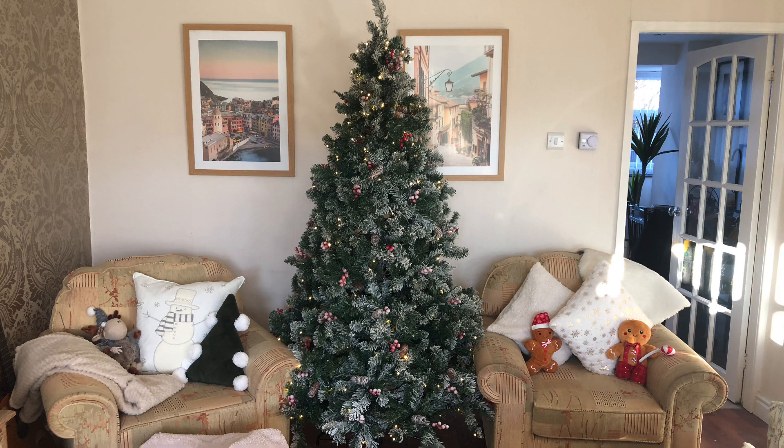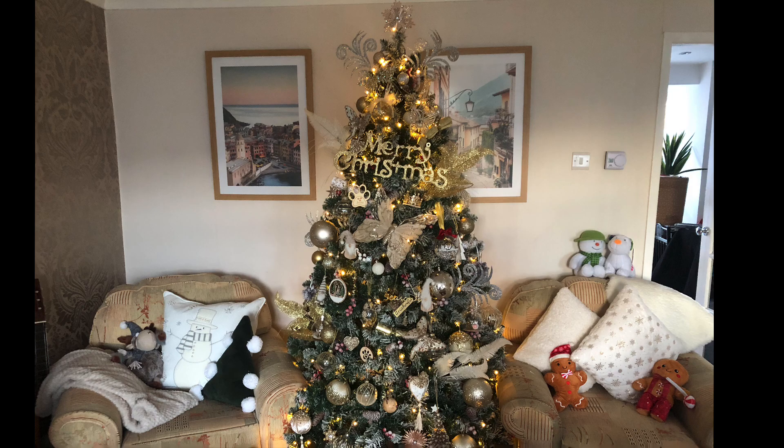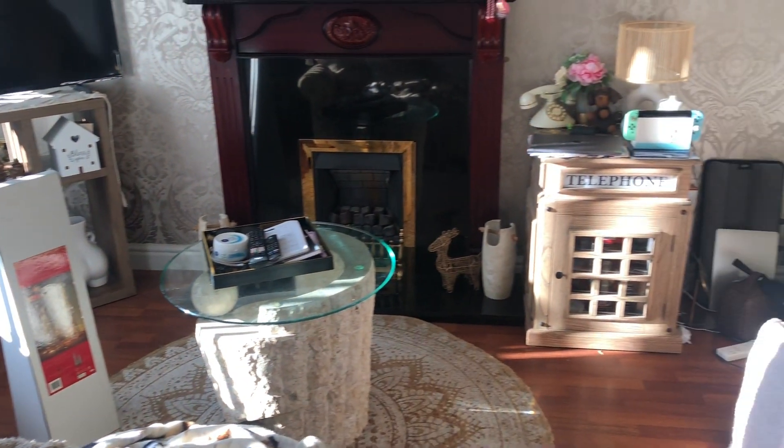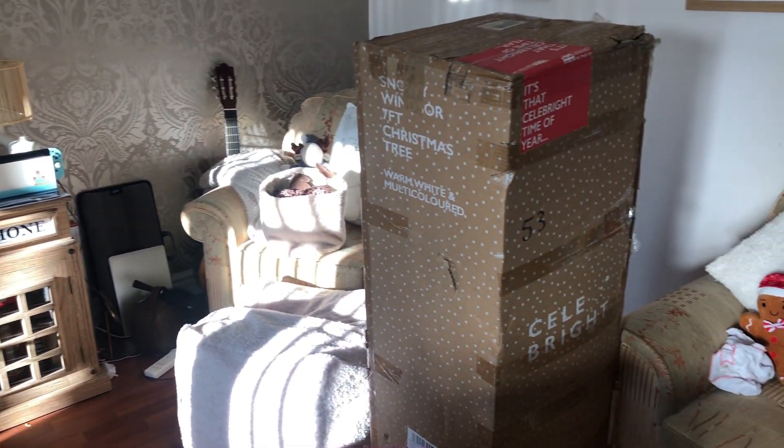Today we'll be turning this Christmas tree into this Christmas tree. As you can see, the living room is an absolute mess with Christmas decorations absolutely everywhere, so we're going to start working through them bit by bit.